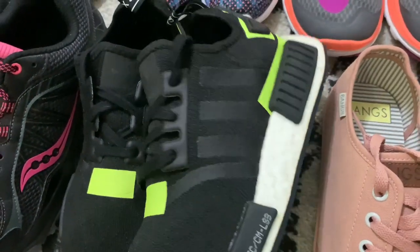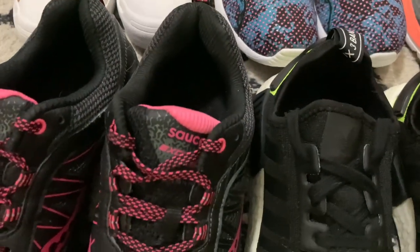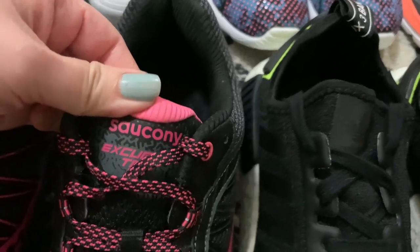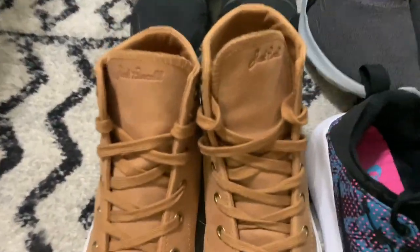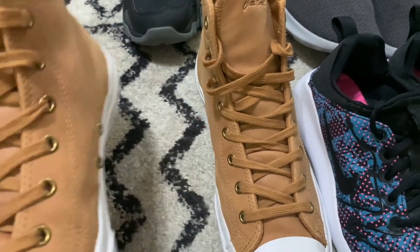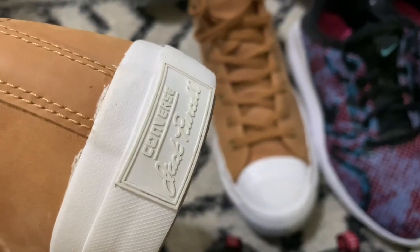Here's a pair of Adidas - they're like the NMD sneakers in a really cool black and neon colorway. We have some Saucony - I think I mispronounced this in one of my past videos but it's pronounced Saucony. These are the Excursion TR9 sneakers in black and pink with really awesome tread - I think these would be a good trail sneaker. Then we have some Converse - these are the Jack Purcell Converse in like a camel-colored leather, really really good condition.